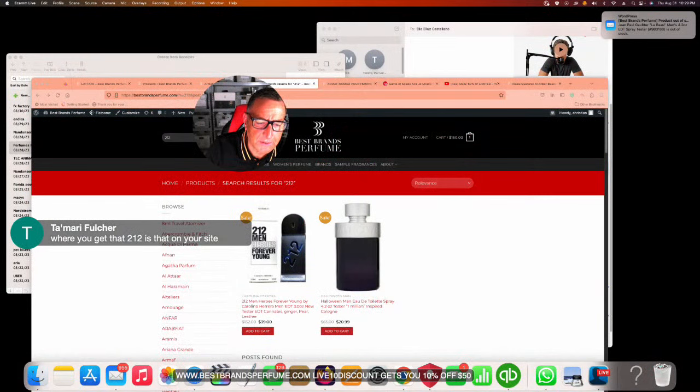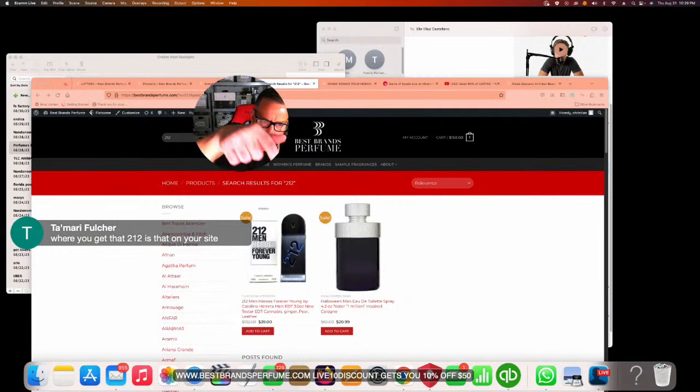Carolina Herrera 212 Heroes is three ounces and available on the site — search '212' to find it at thirty-nine dollars, the best price on the internet. Adding something else to reach fifty dollars unlocks the Live 10 discount. A viewer suggests writing fragrance names on screen for pronunciation clarity — the host acknowledges this but notes it's harder to do live.